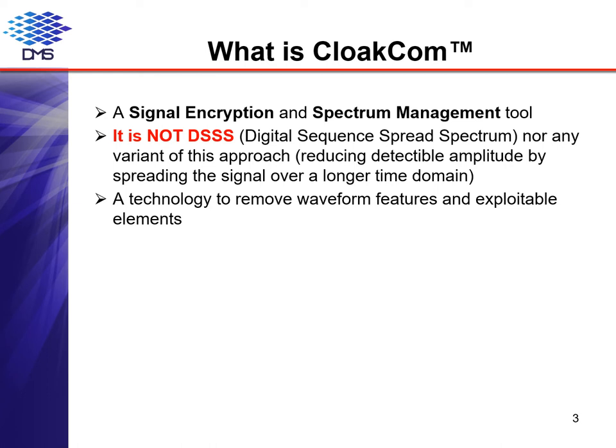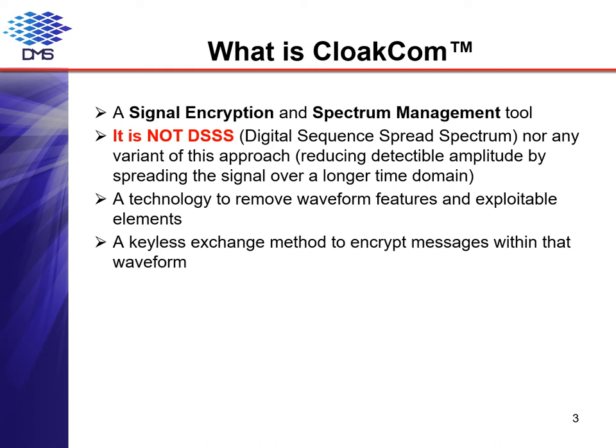Allow me to pose and answer some frequently asked questions about CloakCom. Suppose you could have a signal without repeating elements — what would it look like? There'd be no features; it would look like background noise. What frequency would you use? It doesn't matter; the technology is frequency agnostic. How would you jam it? That would be almost impossible since there are no harmonics and you can't tell where it is on the spectrum. How does an intended recipient get it? They know the bandwidth and have a dynamic key. How do they get this key? They make it themselves, so it's never exchanged.